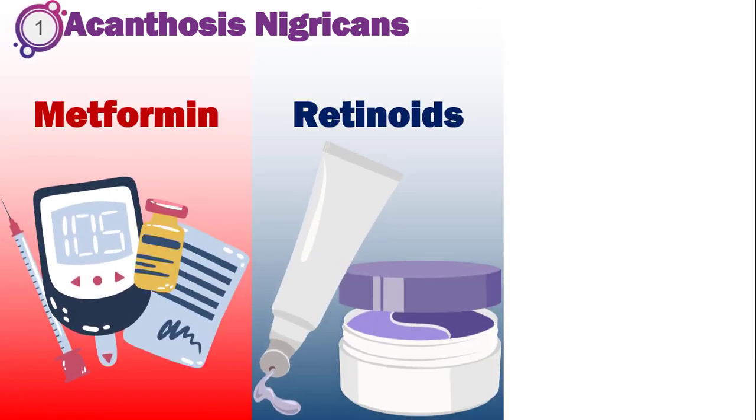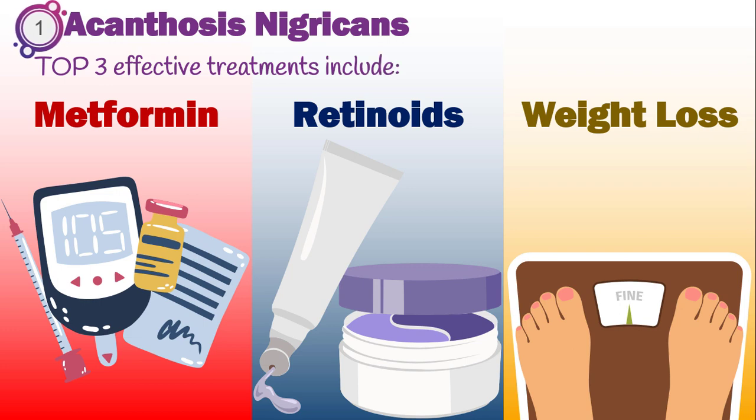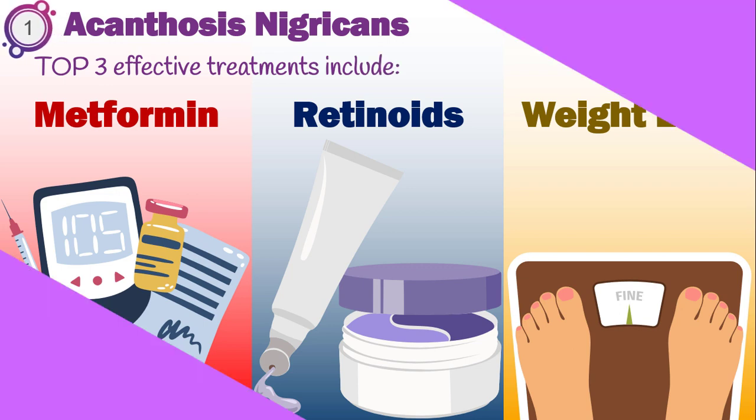Metformin, topical and oral retinoids, and weight loss are the top three effective treatments for acanthosis nigricans. However, complete cure is difficult to achieve.